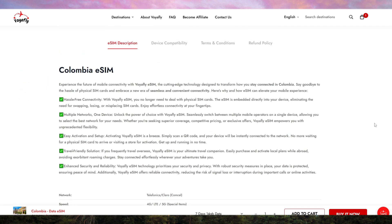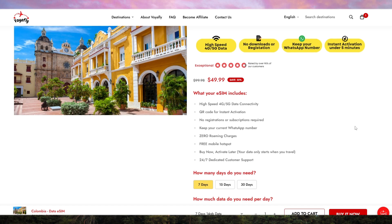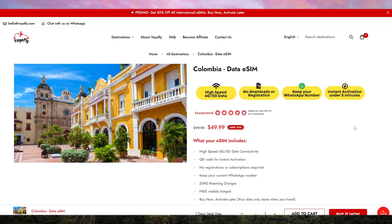In terms of coverage, VoyaFly works flawlessly in major Colombian cities like Bogota, Medellin, and Cartagena, as well as in more remote areas, ensuring that you're never out of reach, no matter where your adventures take you.